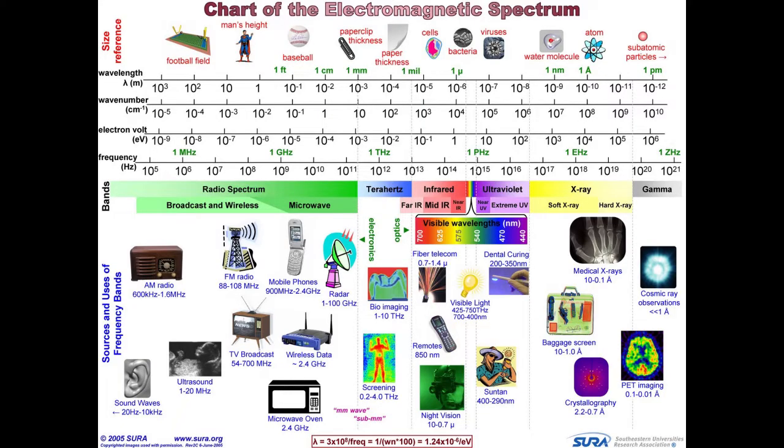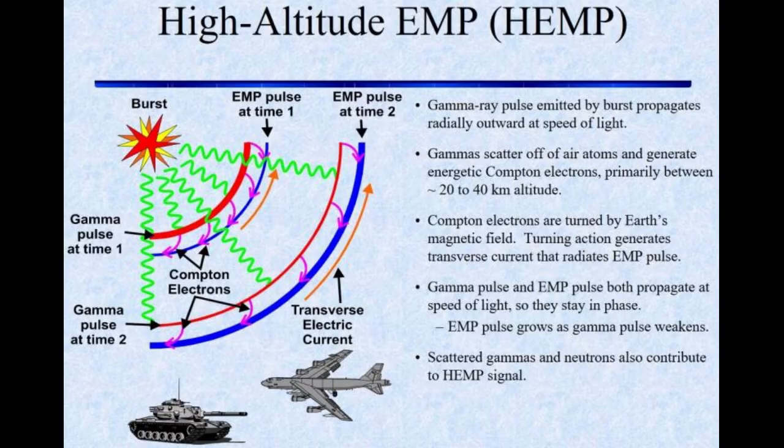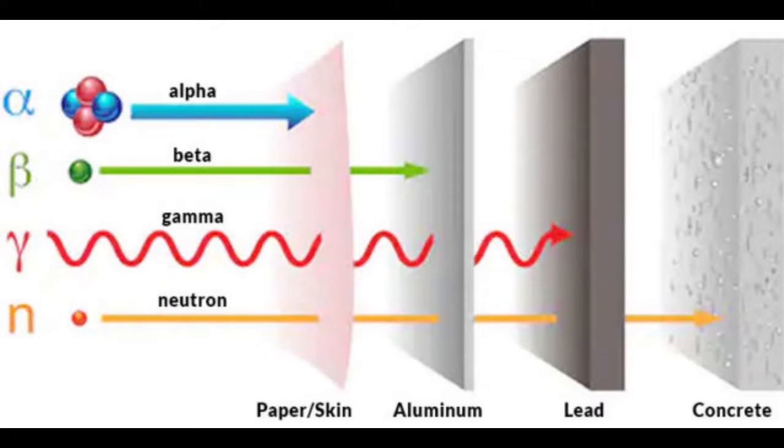There are some people on the net saying that you have to have sub-nanometer gaps to block an EMP. The mistake they made is they used the wavelength of gamma rays in the equation. Gamma rays are not an EMP. The E1 component is created by gamma rays knocking electrons out of the air, which then spiral around the Earth's field lines via the Compton effect. But the gamma rays themselves are not part of the EMP and you cannot block them with a Faraday cage — to do that you would need radiation shielding, like heavy lead plates.